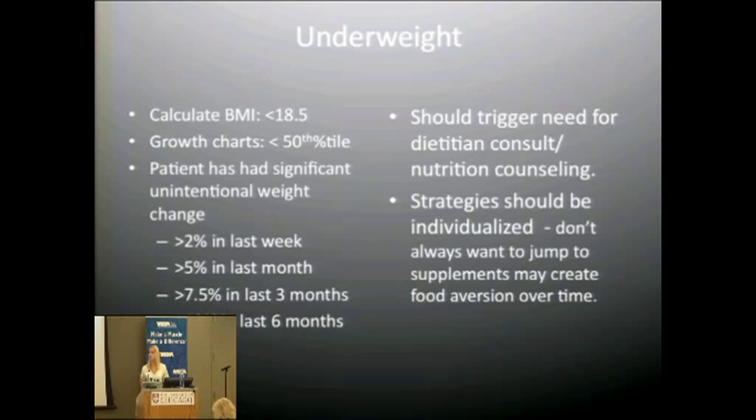For underweight, we calculate BMI or, for pediatric patients, use the growth chart. We look for anything below the 50th percentile for pediatrics, or a BMI of 18.5 or below for adults. We also determine malnutrition based on weight loss trends across appointments. If you've seen a 7.5% decrease in weight over three months, that should be a trigger even if the BMI isn't yet in the underweight range, and we would involve a dietitian to prevent further weight loss.